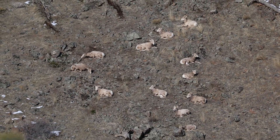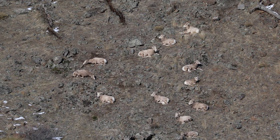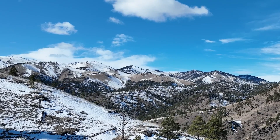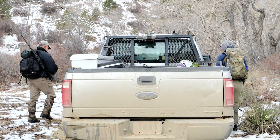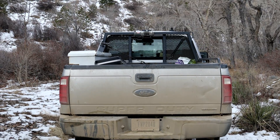We're getting ready to go dart sheep. There's a group of about 14 right in this area that we've been seeing consistently. We're going to go up there, see if we can ground dart one, get some samples, put a collar on it, and let it go.